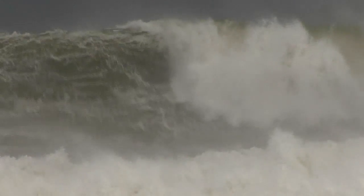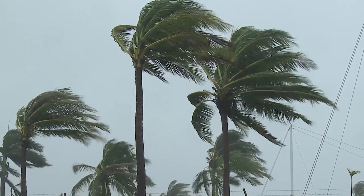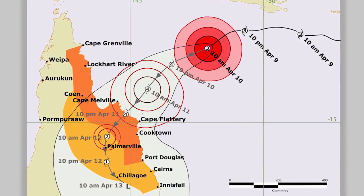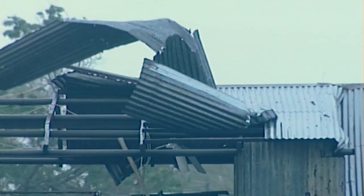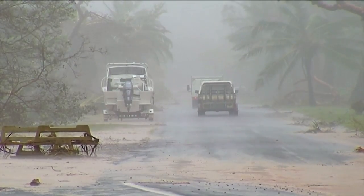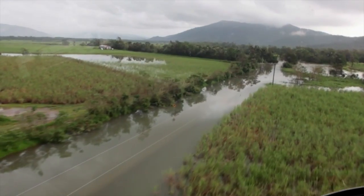When a cyclone forms or is expected to form, we produce a tropical cyclone forecast track map. This shows important information about the cyclone's movements and its potential impacts, to help you make the best decisions for you and your family before, during, and after the cyclone.